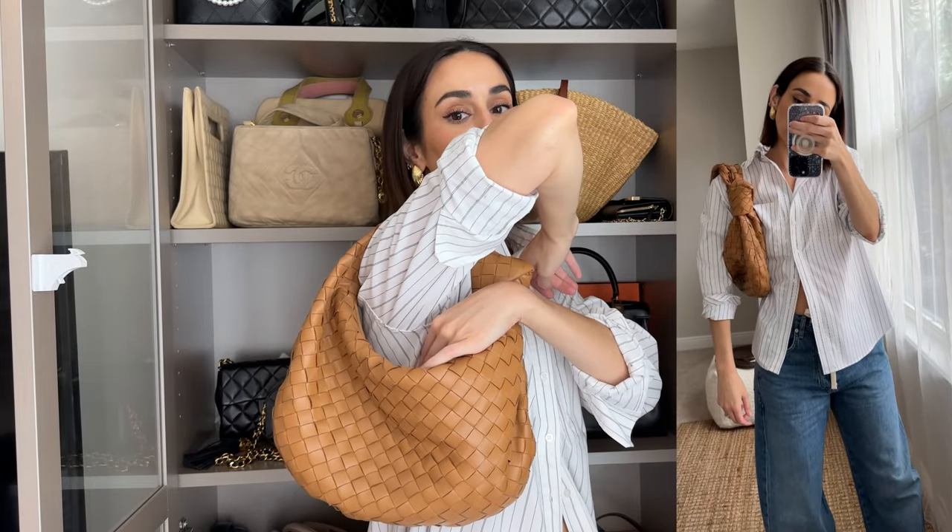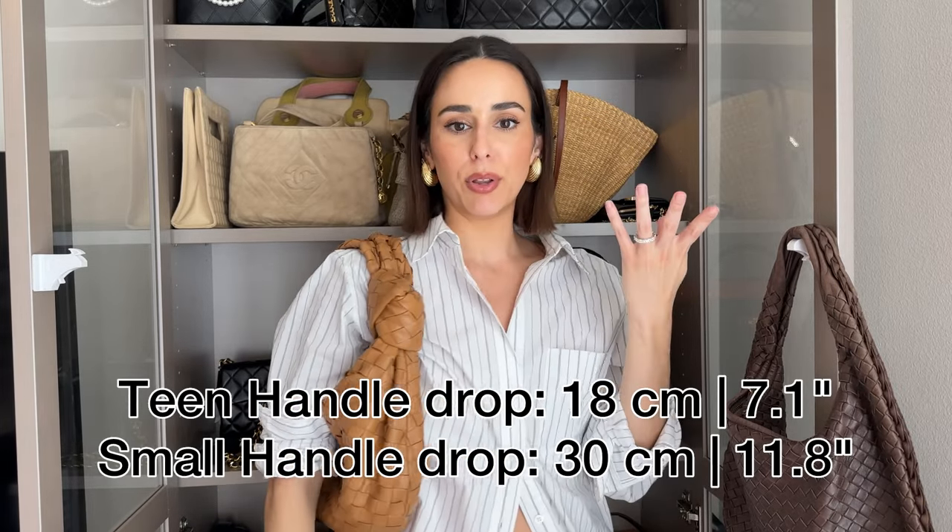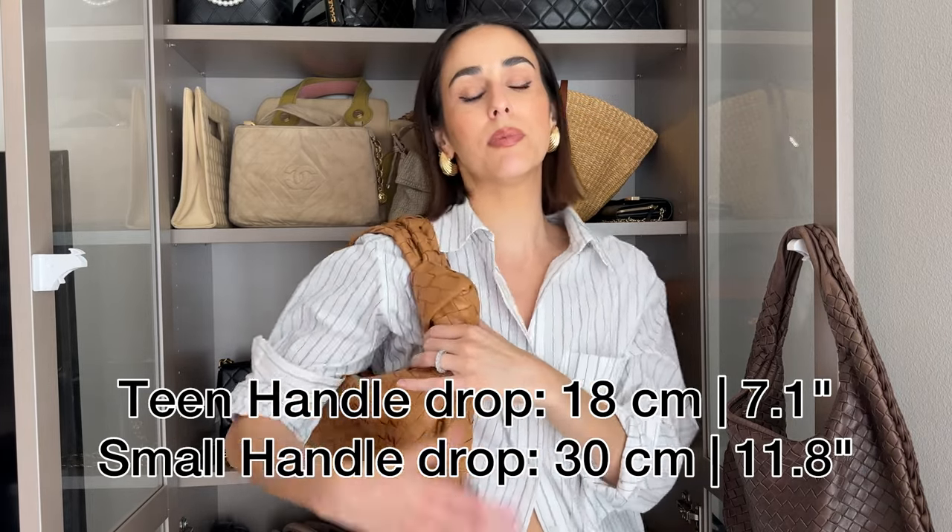The number one question I've gotten asked about the Teen Jodi is: does it fit on the shoulder? Because there's a lot of controversy that the Teen doesn't fit, but the small does. Let me show you on — and I'm going to show cutaways as well. It does fit on my shoulder. Again, I'm 5'3" and on the petite side with a smaller frame, but I have plenty of room. Now if I was wearing chunky knits in the wintertime or a big coat, this would be tight. And if you have a larger frame, you may want a little more space — there is more of a shoulder drop on the small size. But for me, I can put this over my shoulder no problem, as you can see.